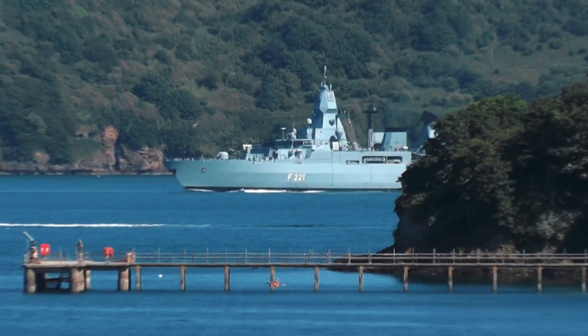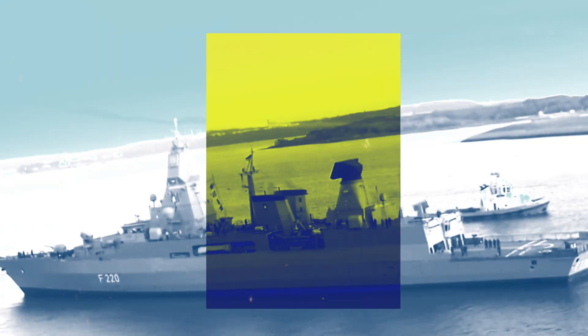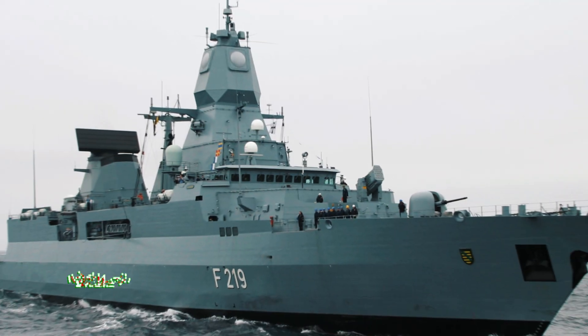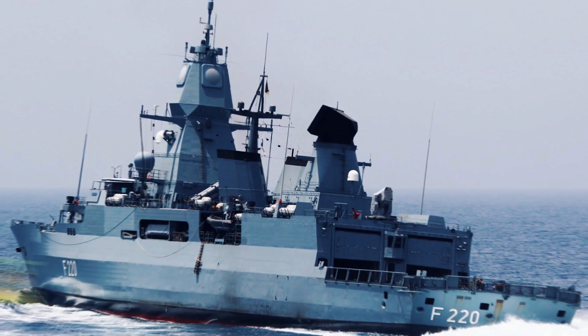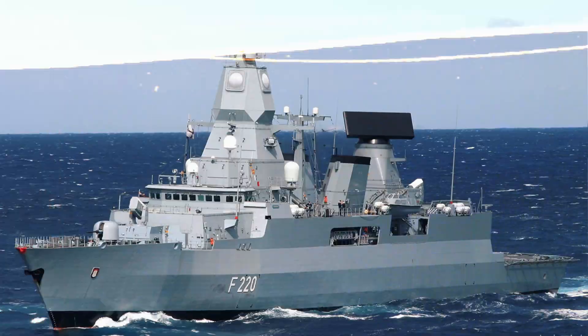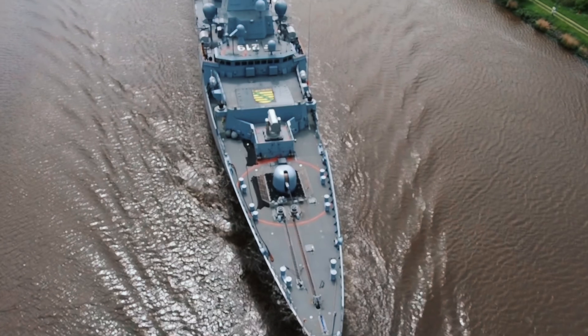Hey folks, welcome to another explosive episode of Military Forces Unleashed. Buckle up, because today we're diving deep into the world of cutting-edge naval warfare. It's time to meet the F-124 Sachsen-class frigate, Germany's multi-purpose warship that's as advanced as it is intimidating.